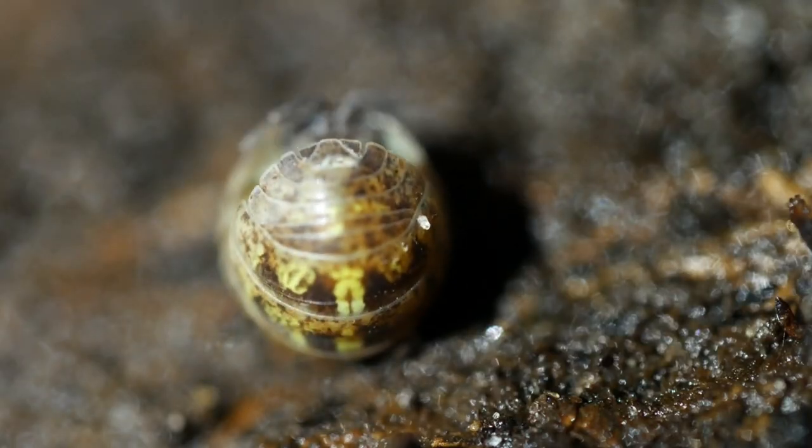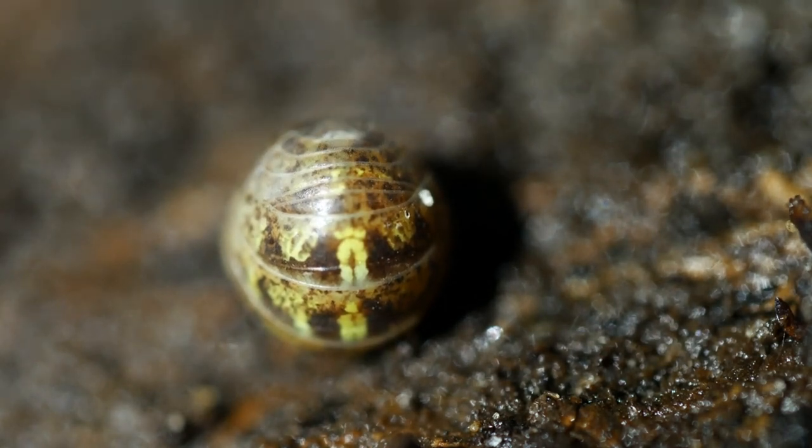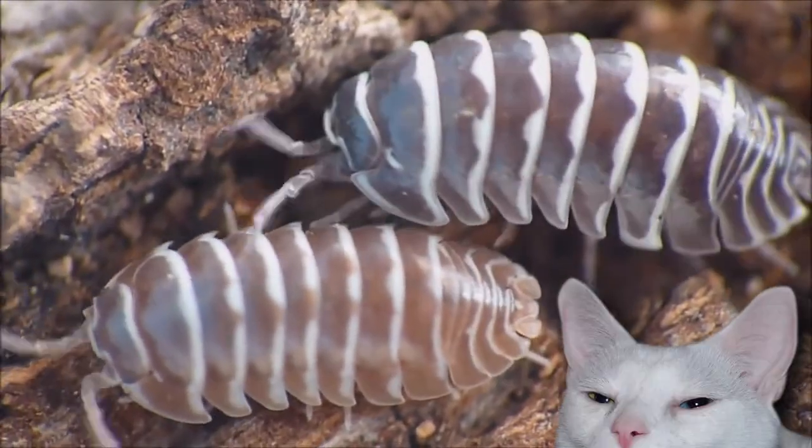When a roly-poly rolls up, it's for defense and to conserve moisture. This is called volvation, and it's also known as conglobation.